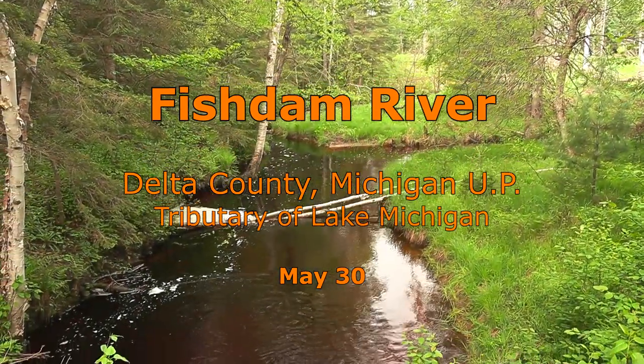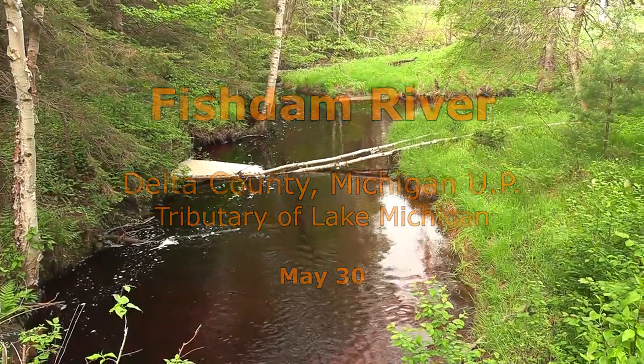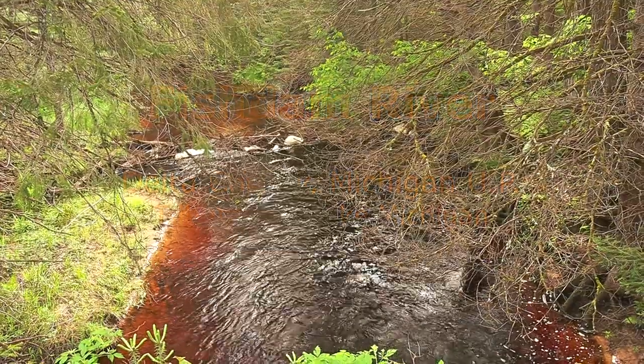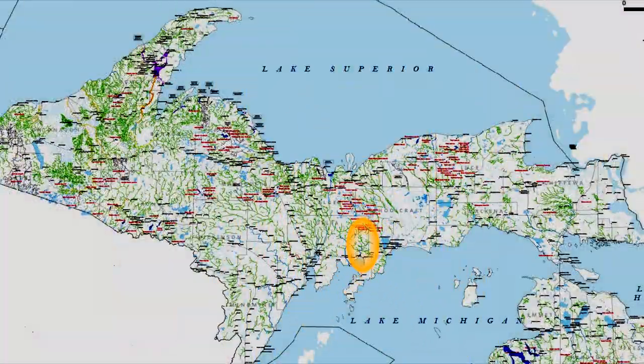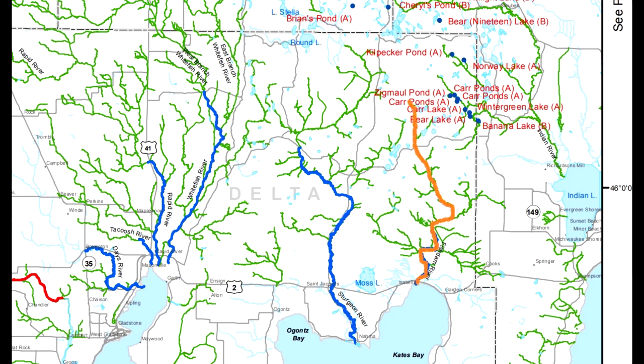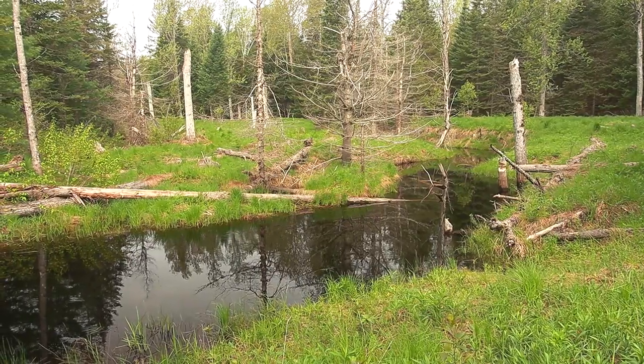The Fish Dam River flows for 21 miles from Stevens Lake in Michigan's Eastern Upper Peninsula to Lake Michigan's Big Bay Dienak. Brook trout averaging 8 to 12 inches are the main fish species, with a few brown trout and steelhead also present.